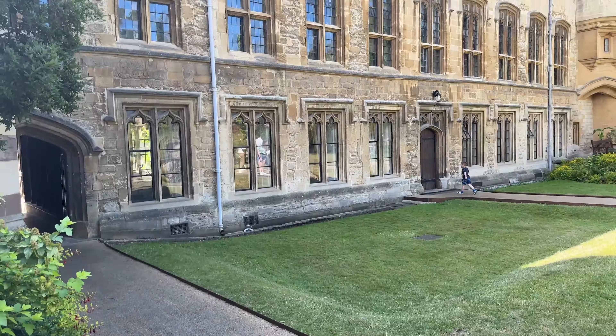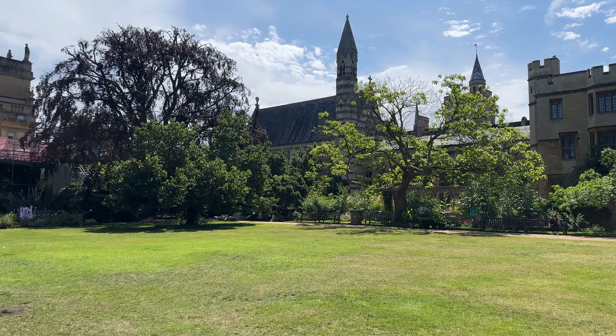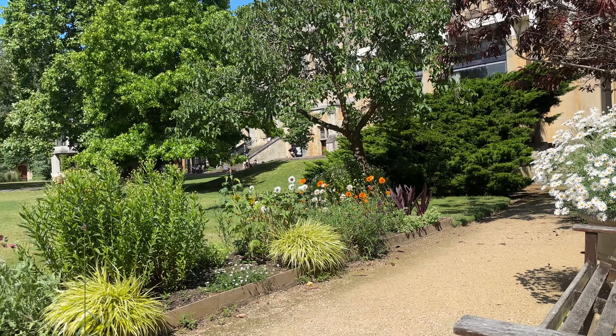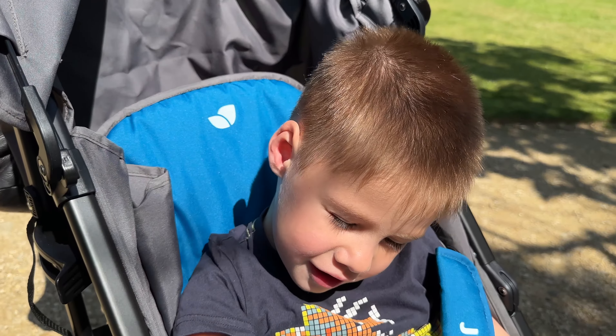Just look at the architecture outside - I honestly can't get over how lovely a day it is today. I could sit here and admire this view all day. It's actually quite crazy to think that people actually study here and get to come here every day with a view like this. I definitely wouldn't struggle to study here.